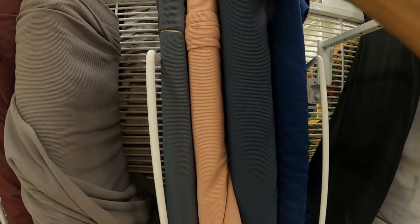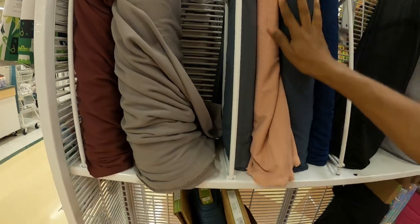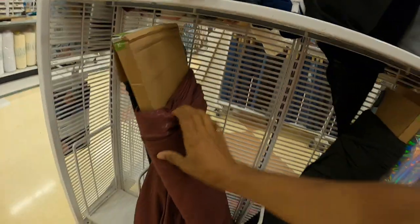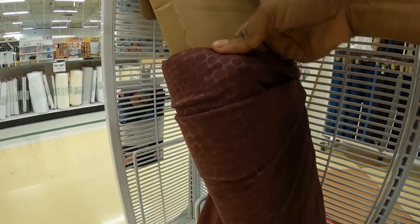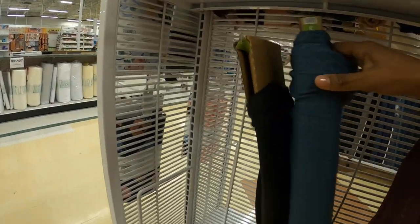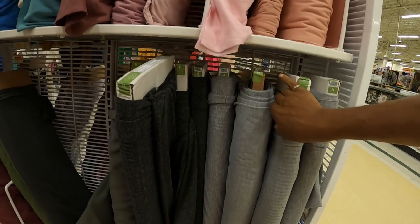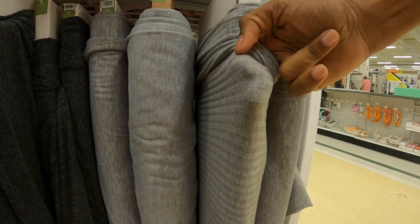And then you have some rib knit here and it comes in several different colors - I think that's new. This, I think, is new. It has a little print on it too and it's kind of stretchy. It comes in this color here - it's like a striped gray fabric.